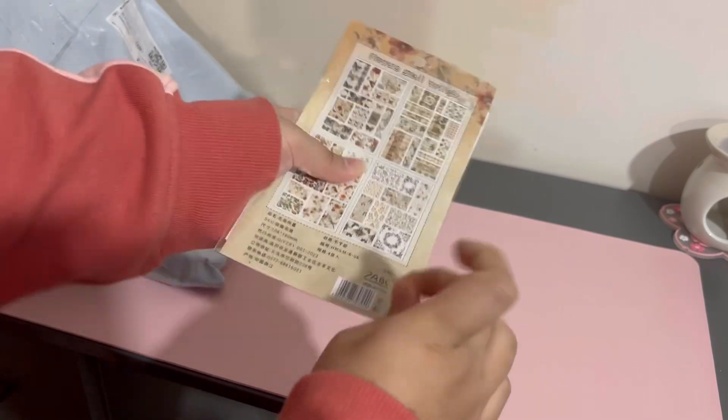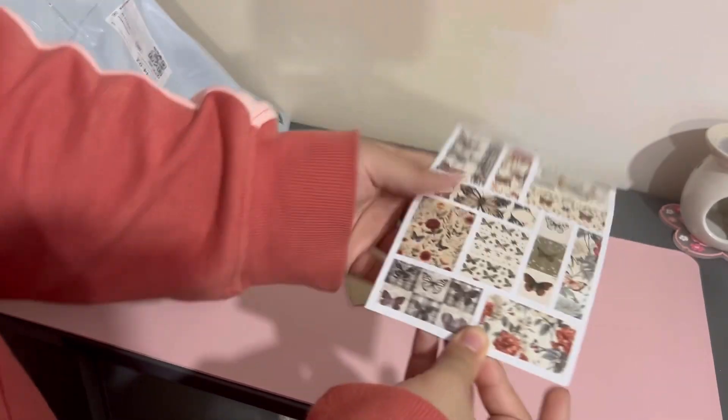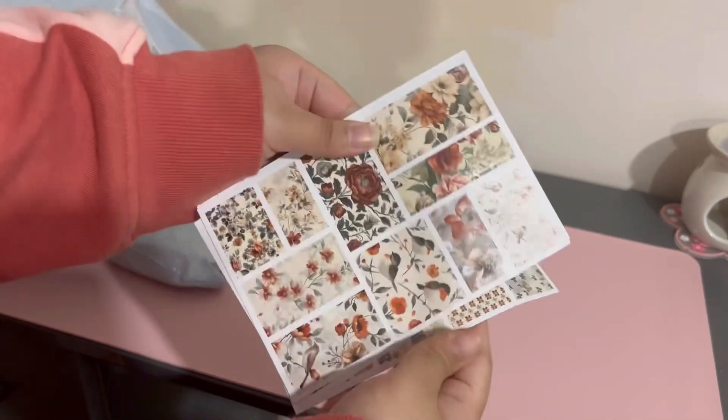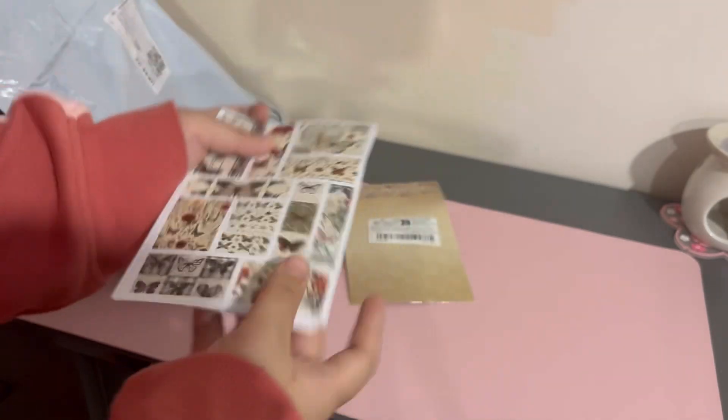And then the stickers I was talking about — this is the final pack of this type. They're like brown, vintage I guess you could call them. My favorites were the first ones and these are my least favorite, but they're still really pretty.